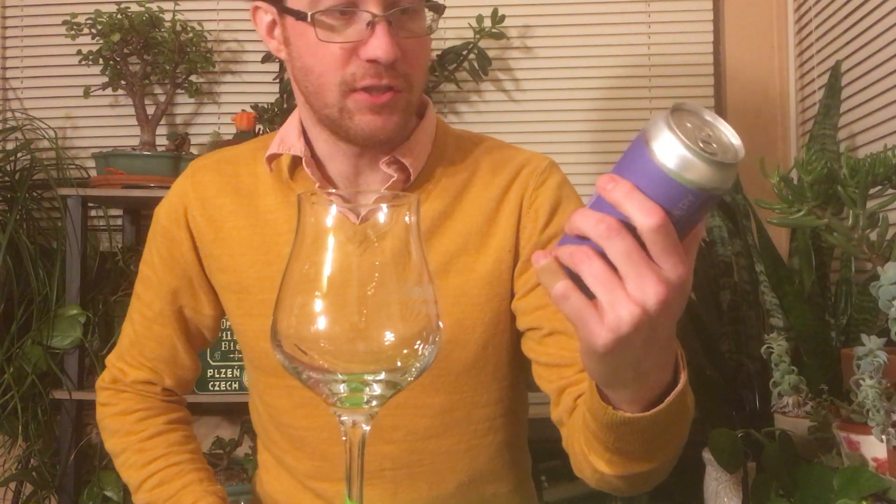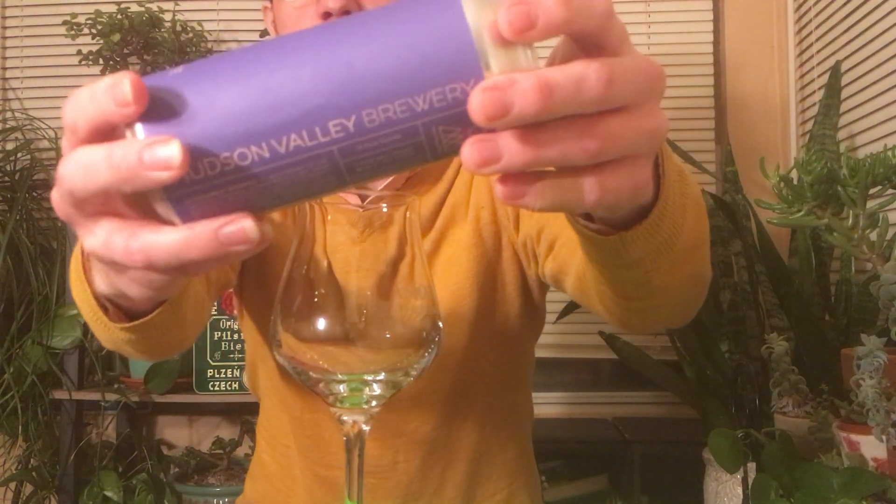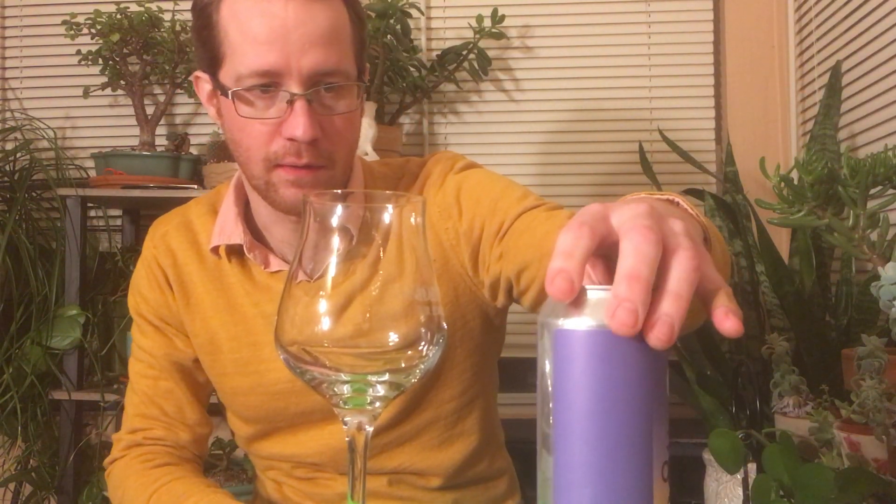Hi, I got something kind of special today — the first shipment of Hudson Valley to the Boston area. I don't know how wide it's gonna get; I know like two places it got so far. They are known for their wackily flavored sour IPAs and they do sour barrel-aged beers and stuff.